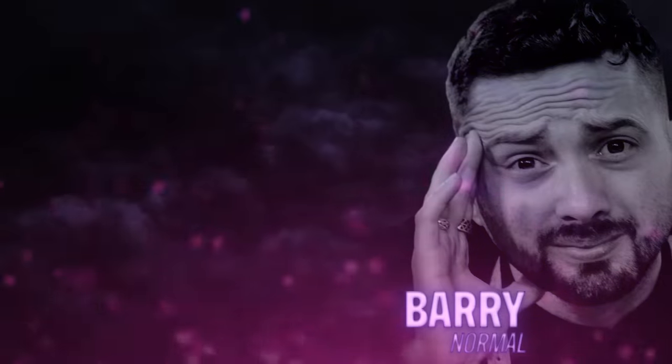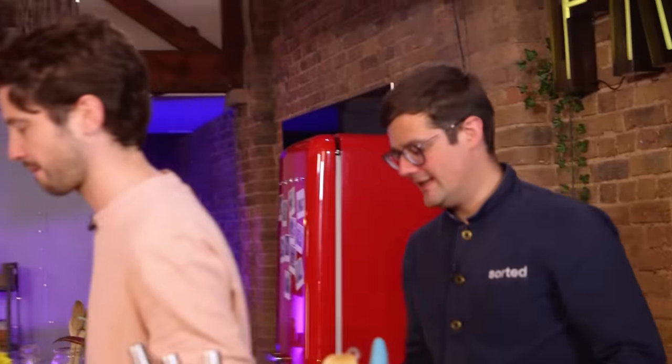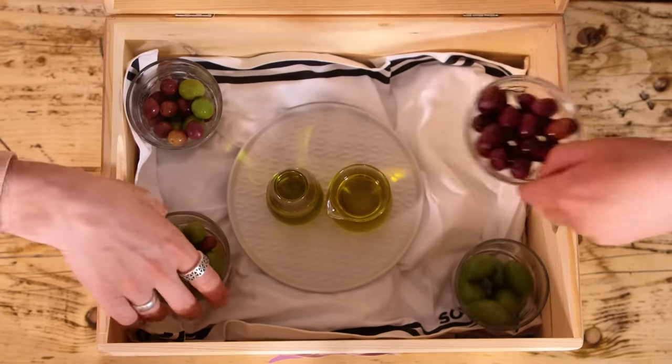Hello and welcome to another mystery box challenge. This time it's our normal home cook Barry's turn to see if he can beat our chef Ben. We've challenged them to create a dish celebrating an amazing mystery ingredient — and this is them finding it out. Olives. Get in.